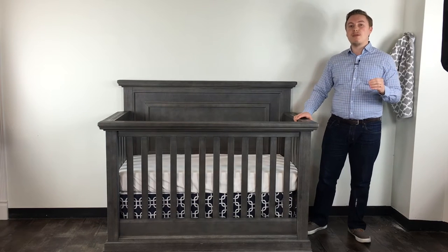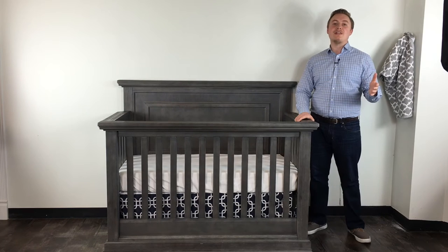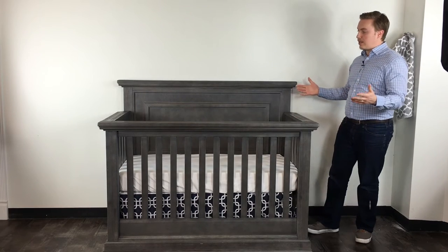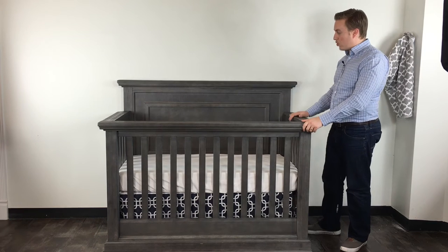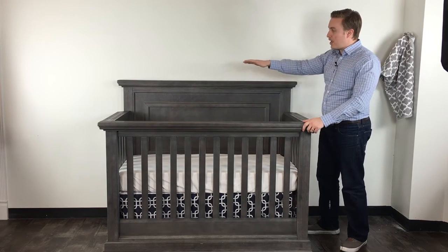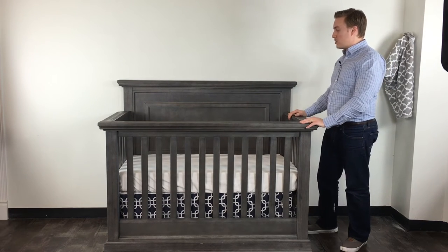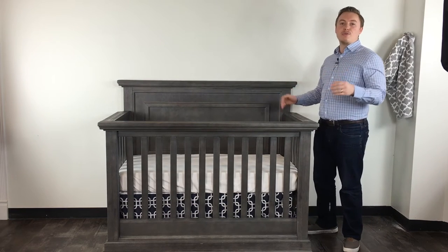Poli has been making furniture since 1919. They started in Italy and wanted to bring their quality story to parents in America, and that's what we see today with the Modena collection. This is a beautiful solid headboard crib. A lot of people really like the straight lines, the distressed finish, and the solid panel headboard — it looks great both as a crib and as a full-size bed.